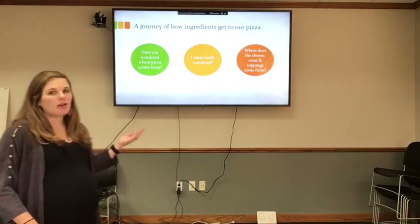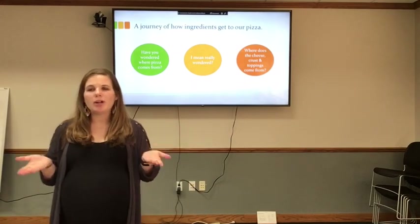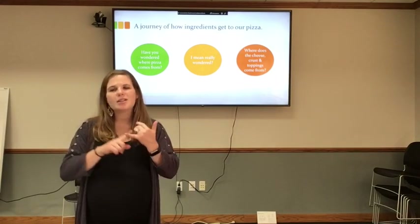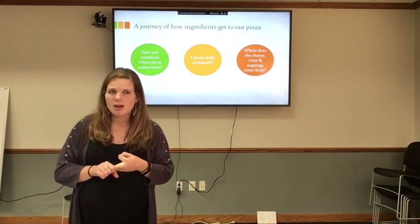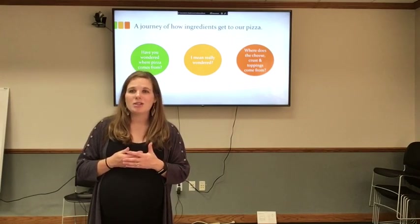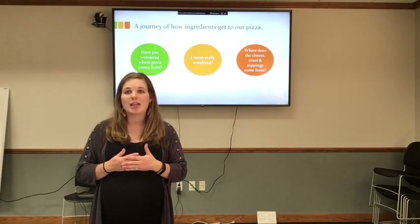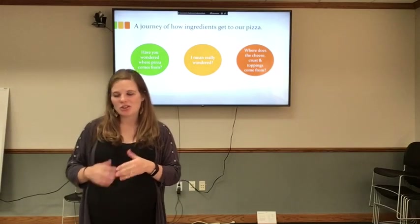It's a journey of how our ingredients get to our pizza. Have you ever wondered where does pizza come from? I mean really wondered — where does the cheese, the crust, and the toppings come from? How about bacon? I love bacon. Where does bacon come from? How do the tomatoes get from the farm to our pizza? These are all questions we are going to be researching, and hopefully by the end of Pizza-Thon you will have answers.